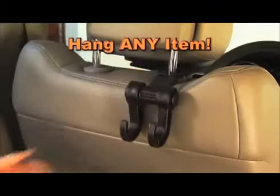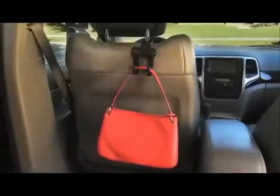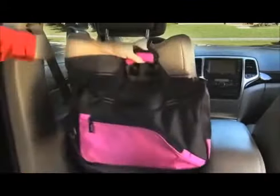Simply hook on to your seat, then hang any item. Hang purses, shopping bags, backpacks, laptops, umbrellas, gym bags, and more.